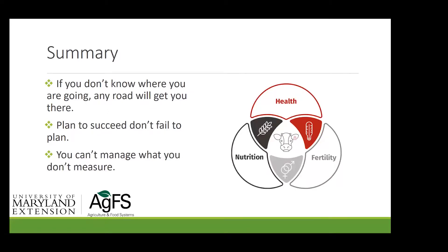In summary: if you don't know where you're going, any road will get you there. Think about your genetics goals — what are they, and how are you going to get there? Plan to succeed; don't fail to plan. You can't manage what you don't measure. If you're going to buy yourself one thing for your operation this year and you don't have one, it should be a scale. Every cow-calf producer should have a set of scales — you'll be wrong as many times as you're right guessing how much cattle weigh.